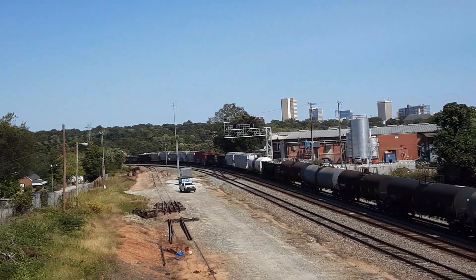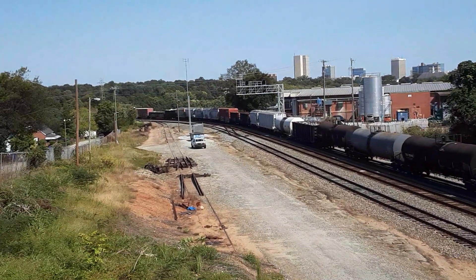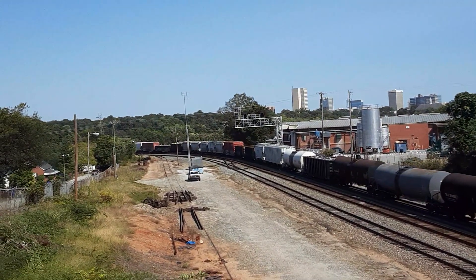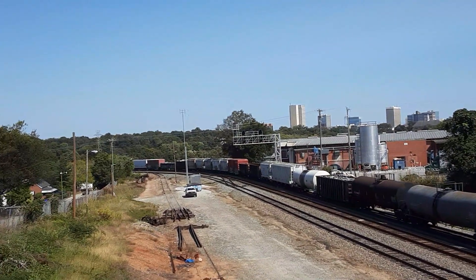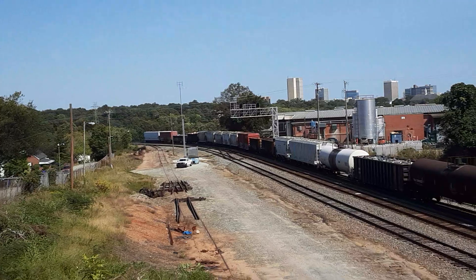I just grabbed them. 1, 2, 3, 4, 5, 6 — 107. 1, 2, 3, 4, 5, 6 — 107. 1, 2, 3, 4, 5, 6 — 107. 110 cars.